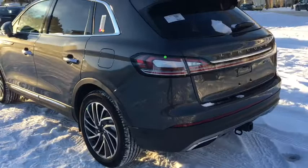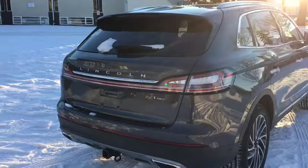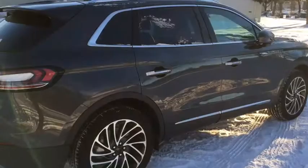Around the back here, reverse parking sensors throughout on the bumper as well as a reverse camera with a washer. There's also a hands-free power lift gate up top and a trailer brake trailer tow package down below.